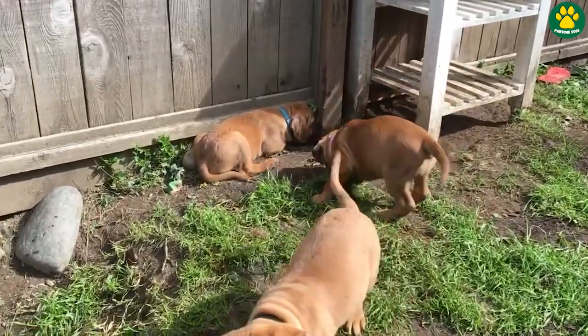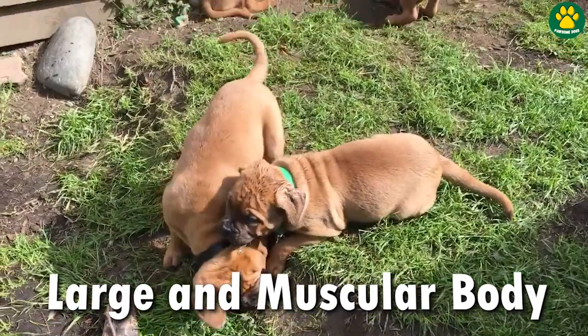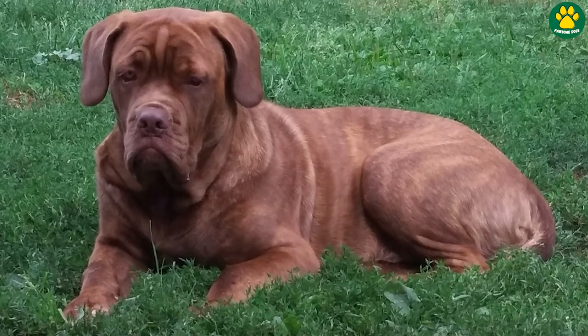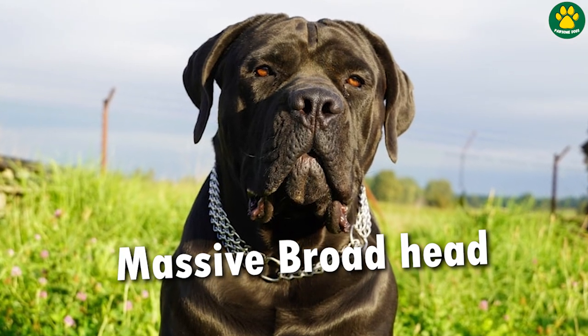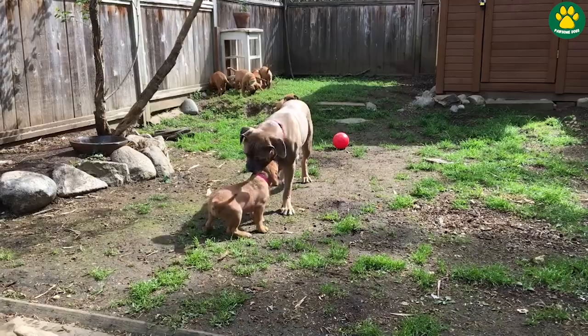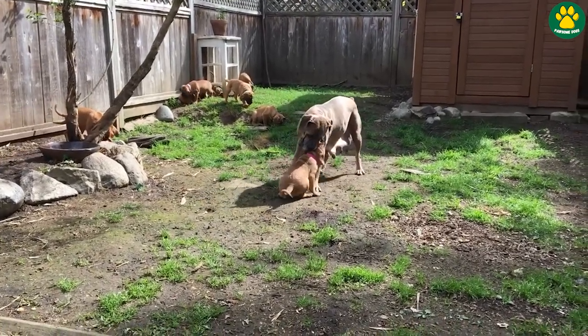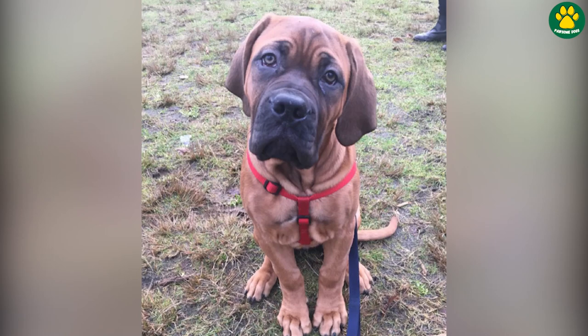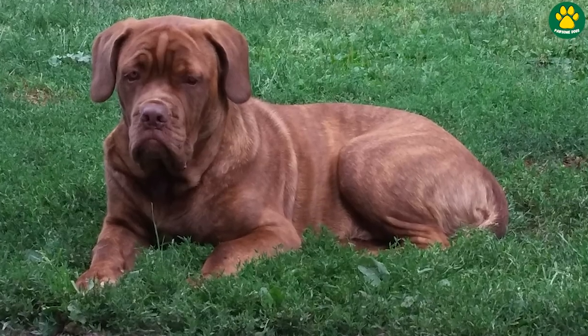If we talk about their physical characteristics, these dogs have a large and muscular body structure, like that of both parent breeds, and their head size is typically broad and large, with powerful jaws. The coat of the Corso Mastiff can often be short and dense, coming in a range of colors including shades of brindle, fawn, and red — much like a French Mastiff.